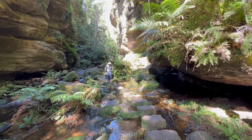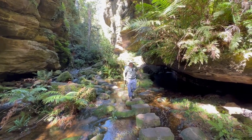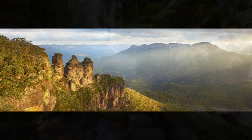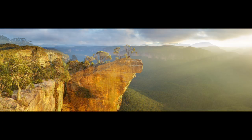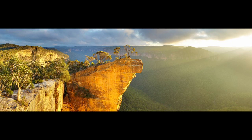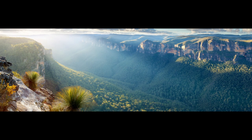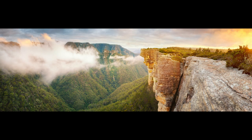G'day and welcome back to the channel. On this leg of the trip we'll be hiking the popular Grand Canyon track in the Blue Mountains. The Blue Mountains is a landscape photographer's paradise — you could shoot here for a lifetime and still find something new each time. Here's a quick selection of my work from the last few decades. Now let's jump straight into our first scene, the crazy popular Grand Canyon hike.